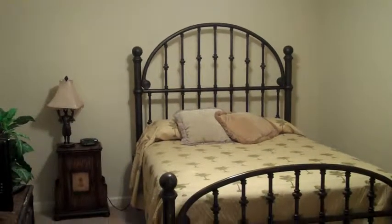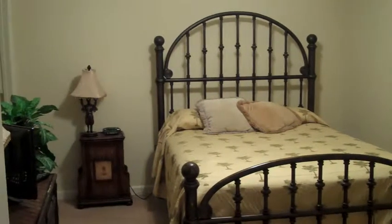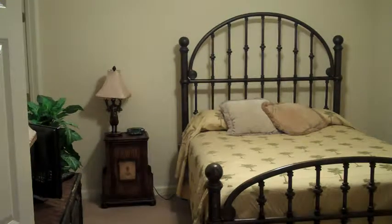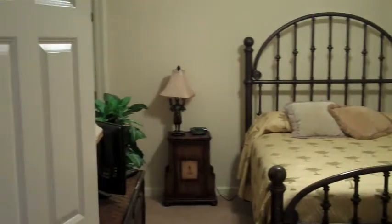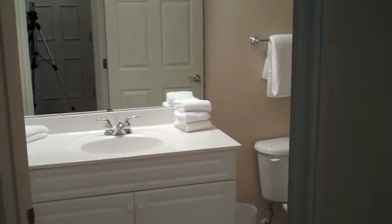This is one of the bedrooms just off the front door entry. You have a flat screen TV there and a large closet. Right next to that is a bathroom — it's not connected directly, but it's just outside and also available for anyone staying in the living room portion.